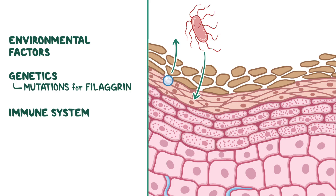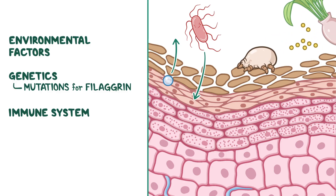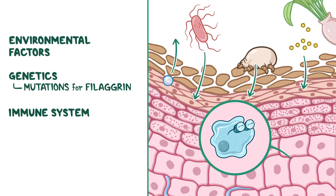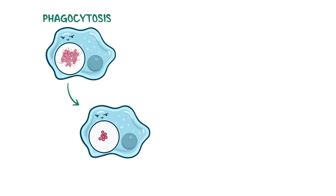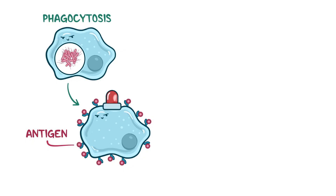This compromised skin barrier opens the door to environmental triggers and allergens, such as dust mites and pollen. The immune system is always on alert, with antigen presenting cells as frontline scouts constantly gathering intelligence on potential threats. So when something makes its way through the damaged skin, these immune scouts spring into action — they capture the intruder through a process called phagocytosis, break it down, and present some of its fragments, known as antigens, on their surface, signaling to the immune system: we have an intruder.